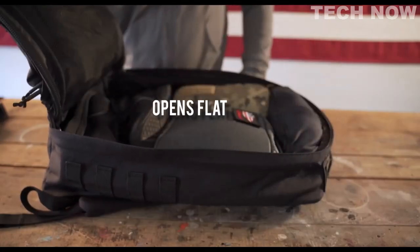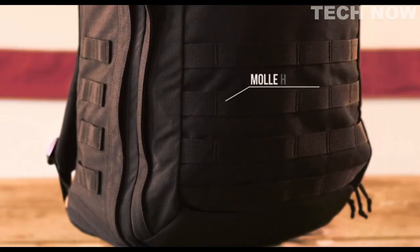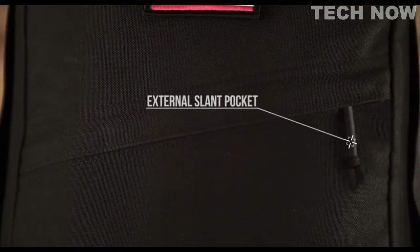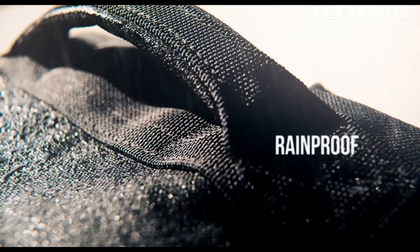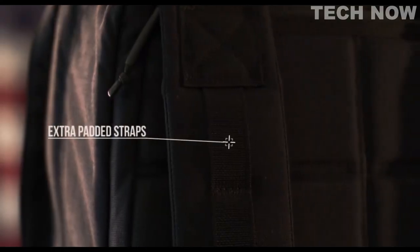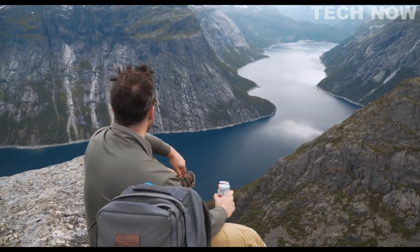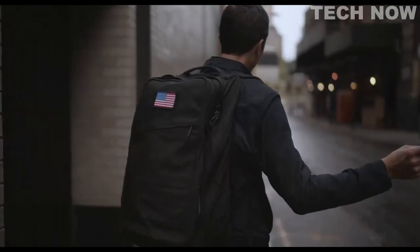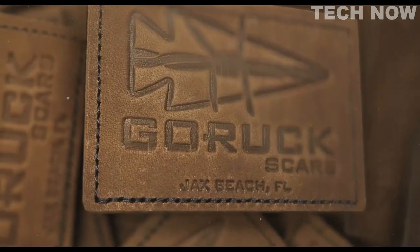Let's get into the features: opens flat, inner compartment, outer compartment, silent zipper pulls, MOLLE attachments, external slant pocket, bomb-proof laptop compartment, frame sheet, false bottom, rainproof, extra padded straps, carry-on compliant. GR2 is tough — it's great for people who want to travel anywhere outside of an airport. Roll bags suck, and it comes with our SCARS lifetime guarantee.